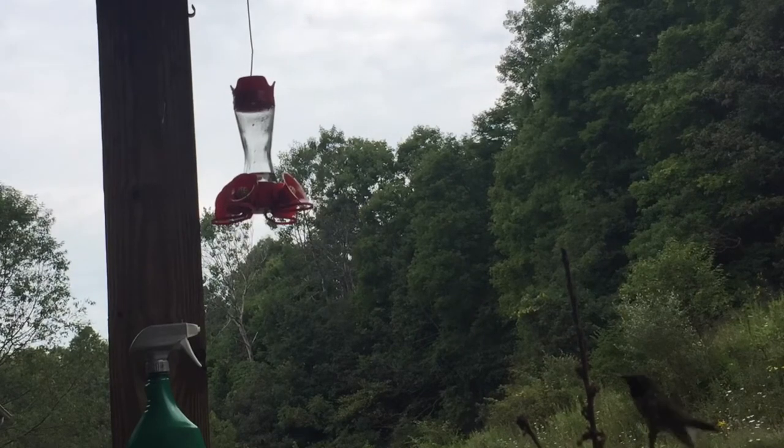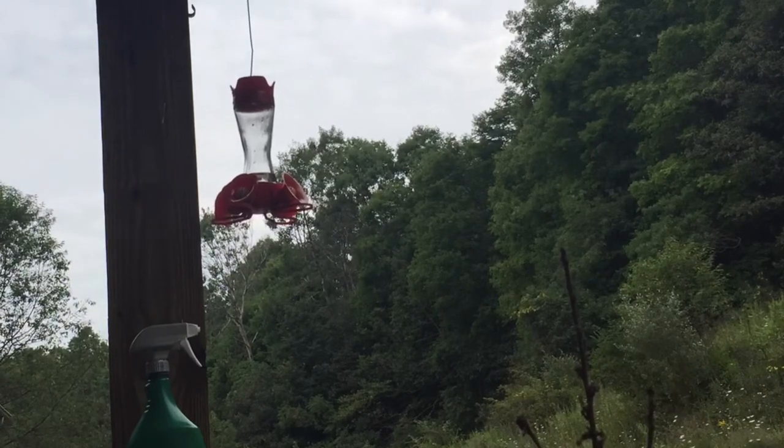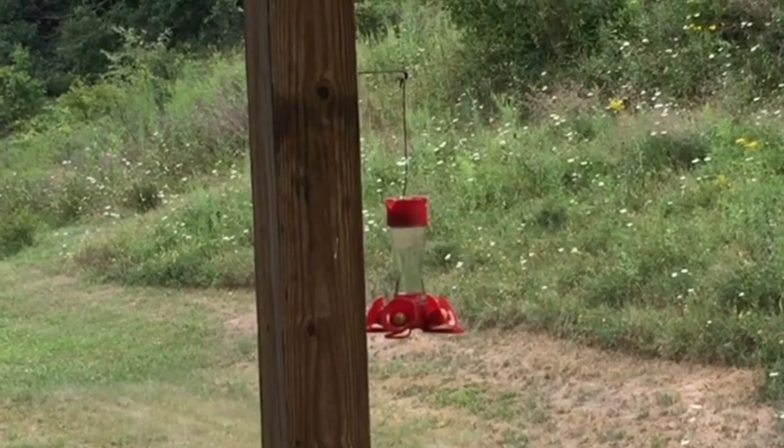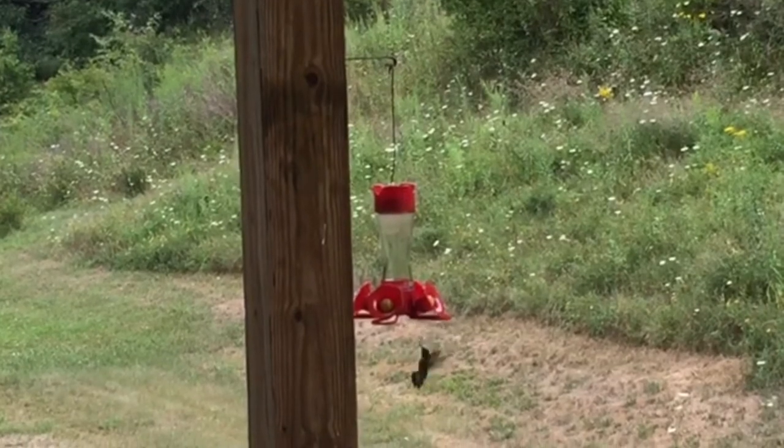One thing you can do to curb this aggression is to prune that branch — this will give Taz a little bit less of an advantage point. The other thing you can do is put out a couple of feeders. Even the most aggressive hummingbirds are not going to be able to defend feeders if they're spread too far out.